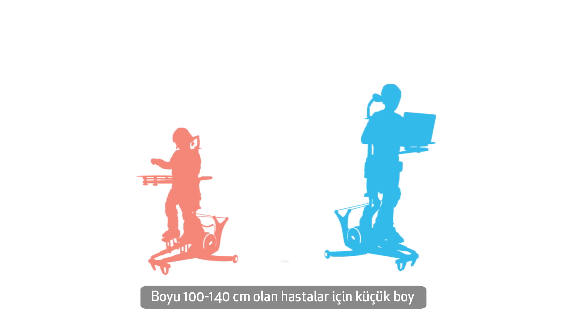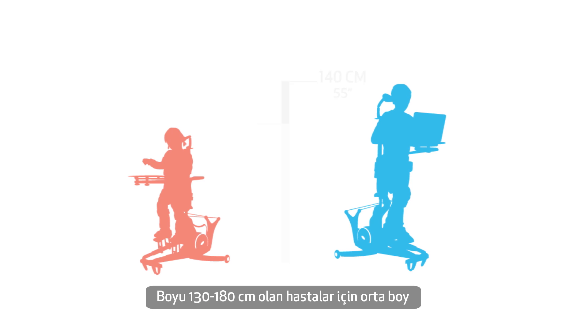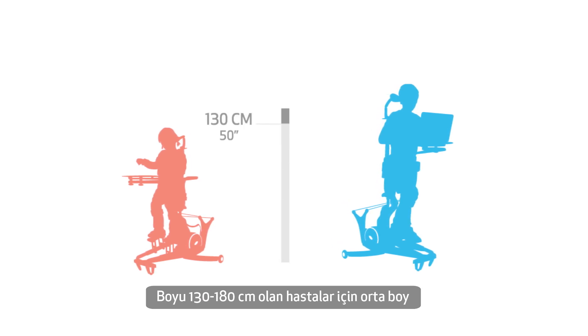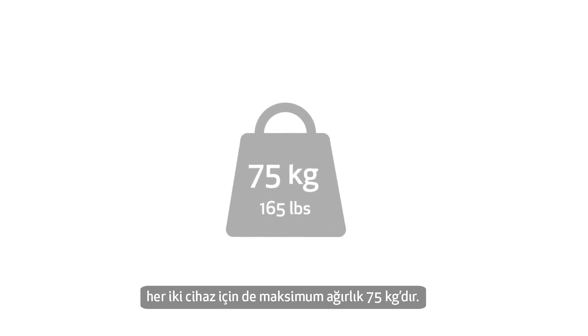Inowoc Pro is available in two models: a size small for patients between 100 and 140 centimeters, and a size medium for patients between 130 to 180 centimeters, with a maximum weight of 75 kilograms.